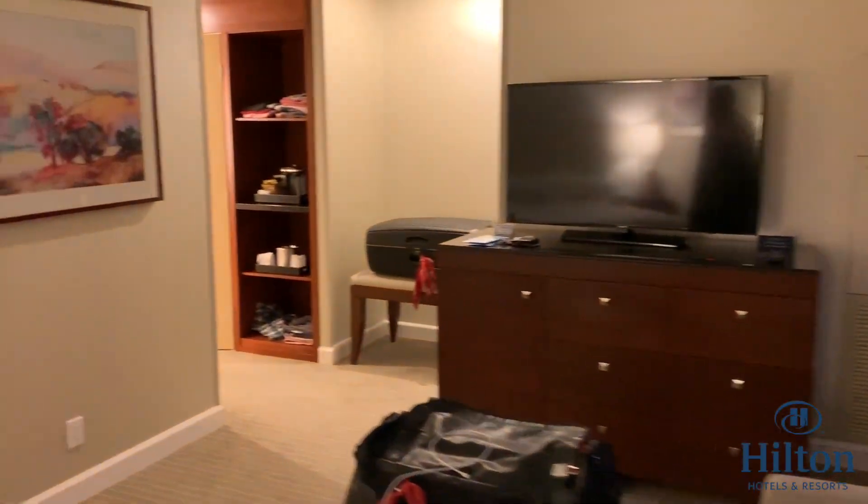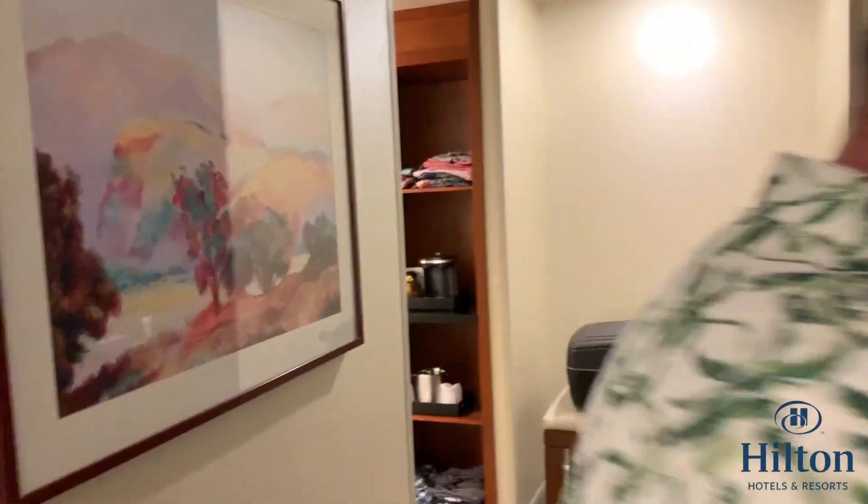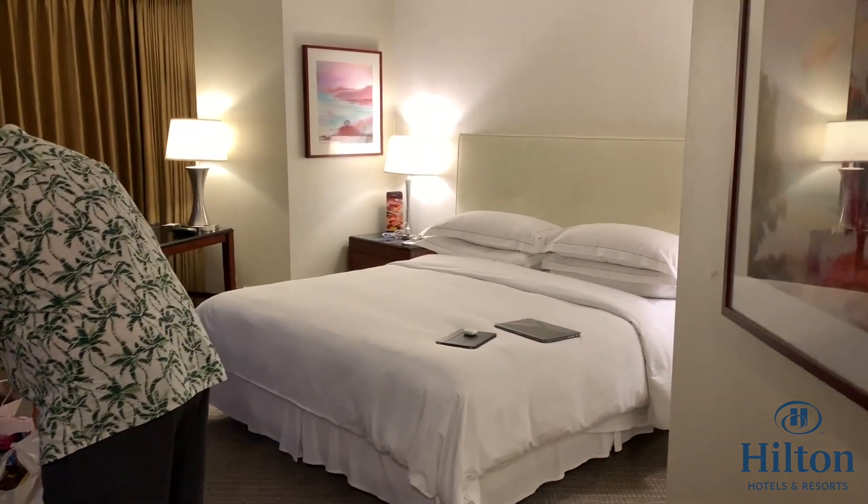Anyway, I hope you've enjoyed that little room tour. This is the Hilton Hotel at Universal Studios Hollywood, a 14th floor corner suite. Thanks for watching, bye bye.